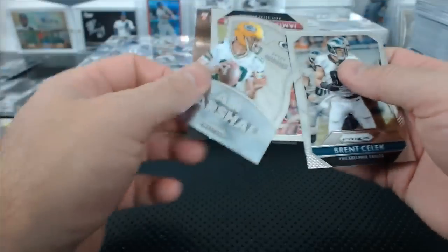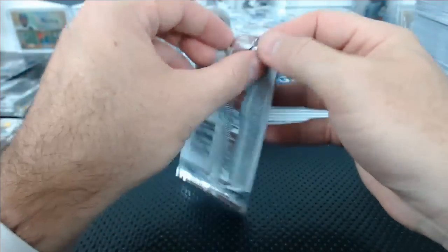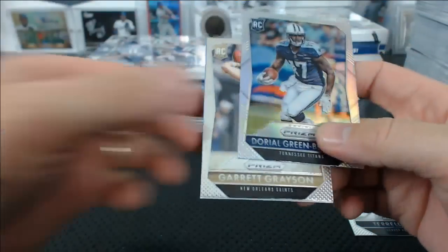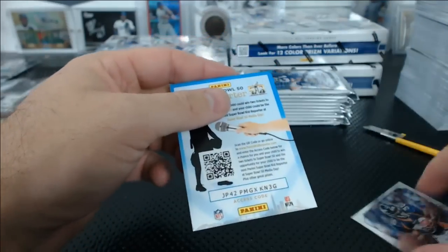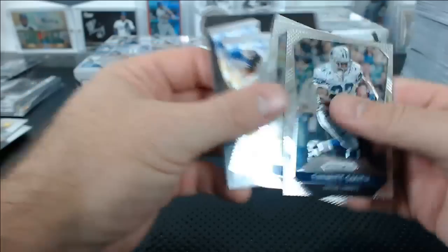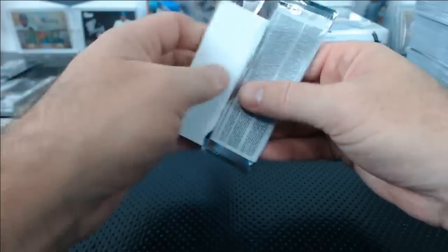TY Hilton fireworks, Aaron Marshals Aaron Rodgers, Julius Peppers blue wave, Jeremy Macklin red. After this we're doing Immaculate Baseball, and we're now down to 19 on Sterling Asia if you guys want to do it.